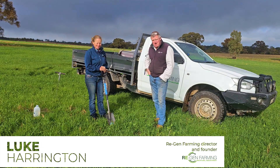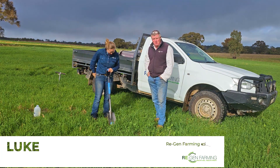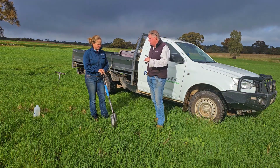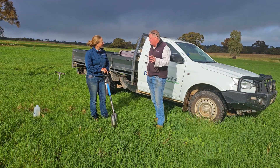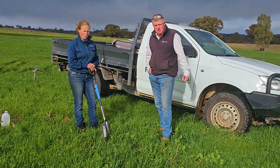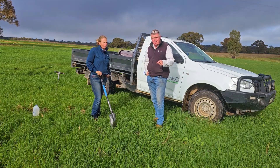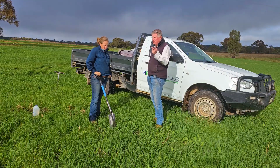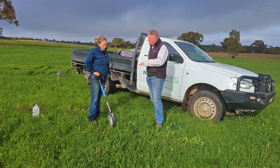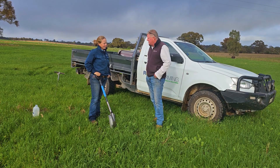Hi guys, Luke here from Regen Farming, and we've got our special guest Zoe Crouch, also from Regen Farming. We're out at her property today, in a paddock that she sowed down to a multi-species mix from Down Under Covers about three years ago. Everybody talks about how it can be expensive to do these multi-species mixes, but if you handle and manage them correctly they can last for quite some time. So Zoe, can you talk us through what you've done here to manage the multi-species and the steps you've gone through to improve soil health and get these all to grow?